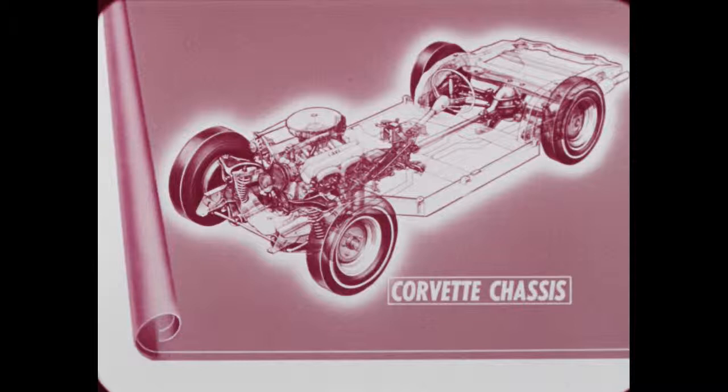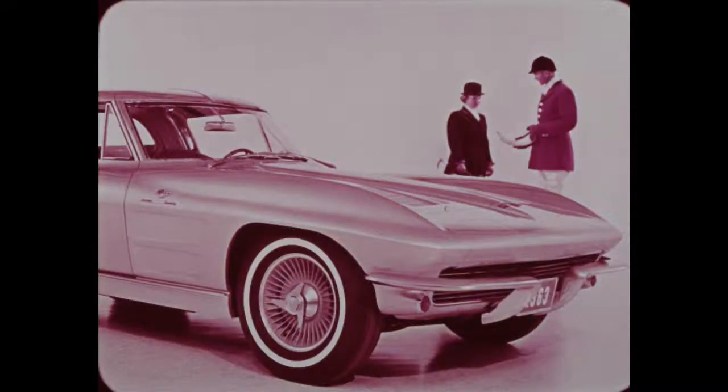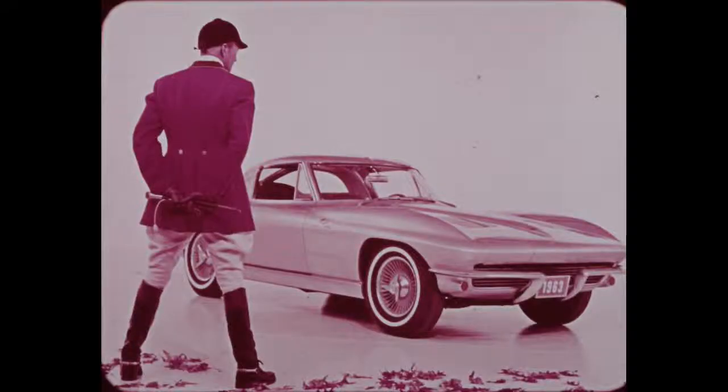Superb chassis features include spherical joint independent front suspension, ball-race steering, independent rear suspension with three links and transverse leaf spring, and extra-large brakes with bonded linings. Under the hood, offered are three carburetor V8s and a fuel injection V8, all with an oil filter and Delcotron generator. Horsepower ratings are 250, 300, 340, and 360. With the fuel injection V8, a warning buzzer sounds when excessive RPMs are reached. Three transmissions are available: three-speed synchromesh, four-speed synchromesh, and Corvette Powerglide.